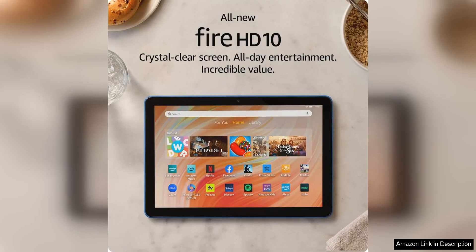The Amazon Fire HD 10 tablet is a fantastic device built for relaxation and entertainment. With its large 10.1 inch vibrant full HD display, this tablet offers a stunning visual experience for watching movies, browsing the web, or reading books.